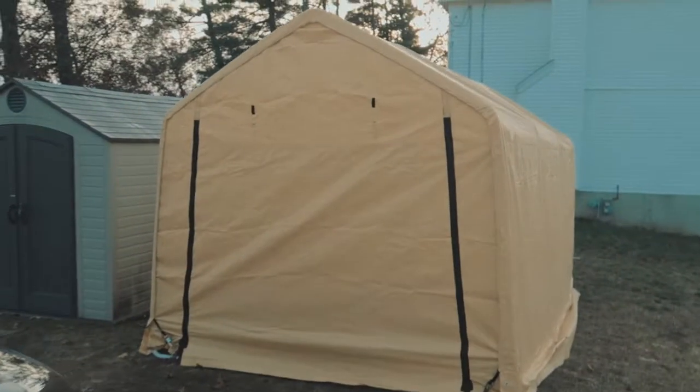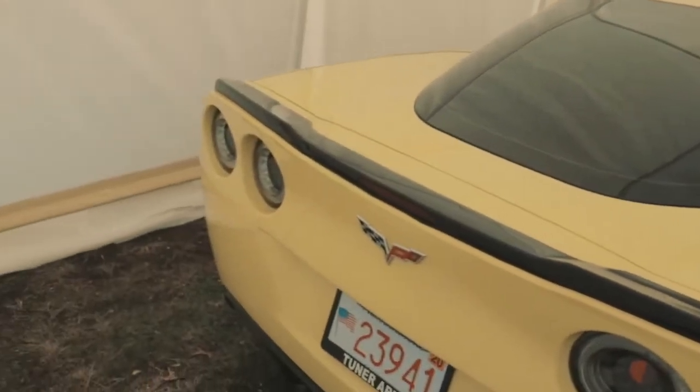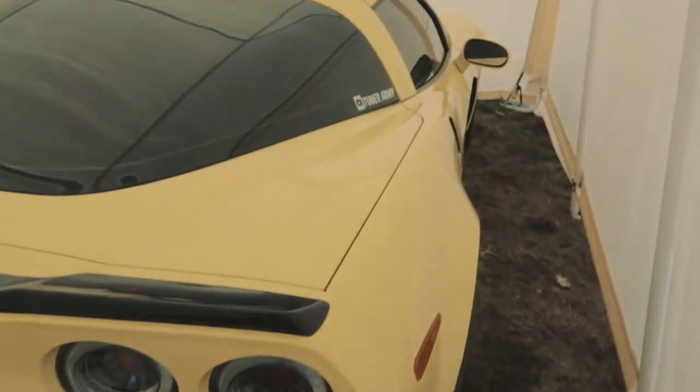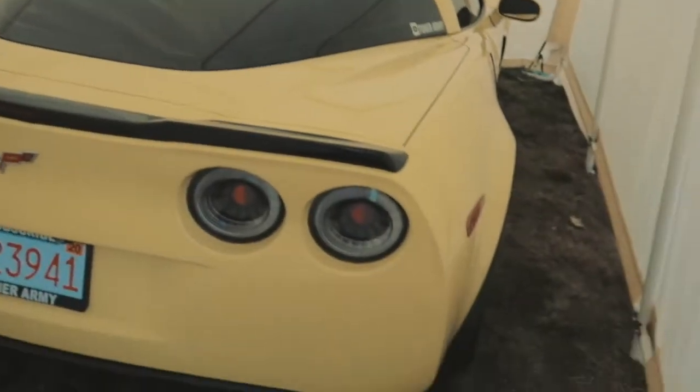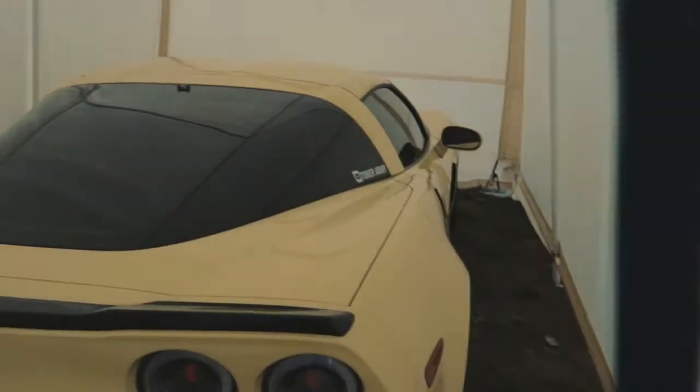So there you have it, ladies and gentlemen — fully erect tent. That's right, I used the word erect. The Corvette is actually in here, so it is functional. Now again, this is just supposed to be a for-now solution to keeping the Corvette kind of clean and somewhat protected, because the winds around here are insane and trash flies by all over the place. So I hope you guys liked this little project of mine. If you liked it, leave a thumbs up, subscribe, and I will see you next time.